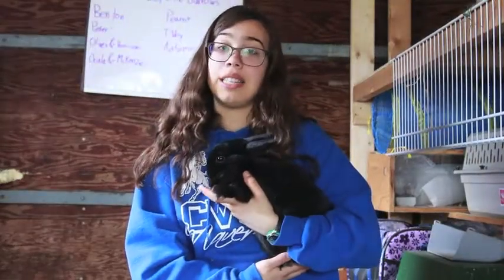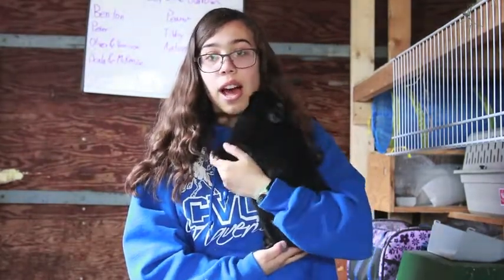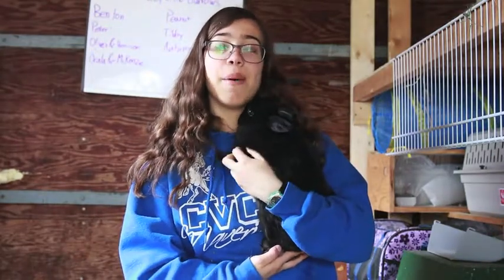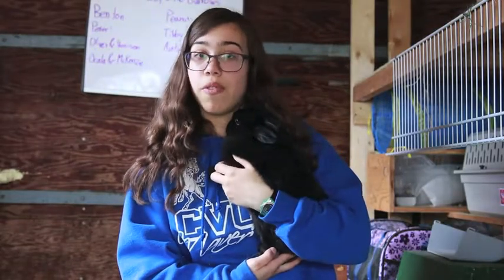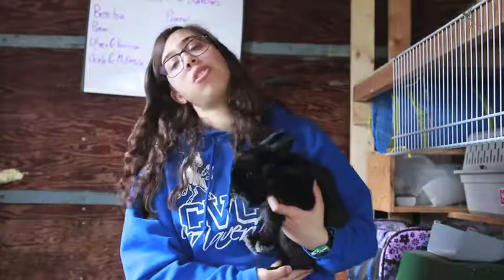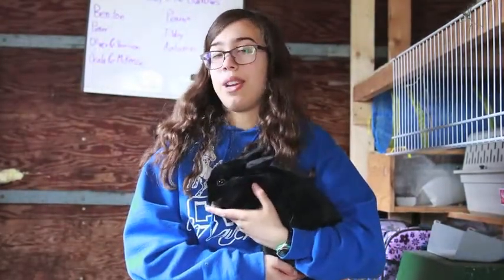So this is Harrison and he is Oliver's full brother. Oliver and Harrison share a cage. Harrison's a lot like his brother — they're both the same color — but the main difference is that Oliver is definitely more friendly and more outgoing. Harrison's a little bit more nervous and he doesn't like people quite as much, but they're both really great rabbits.